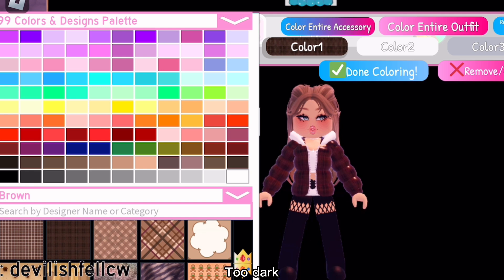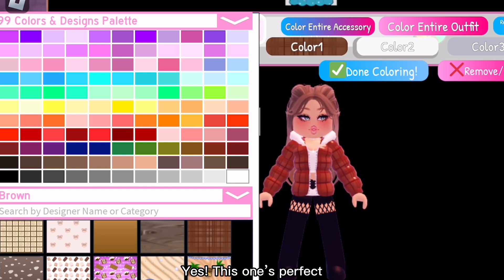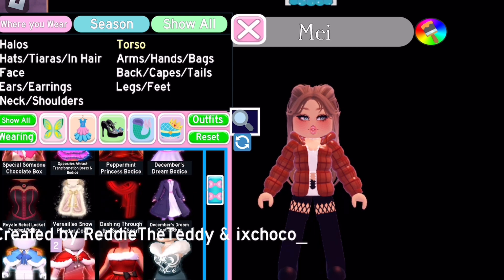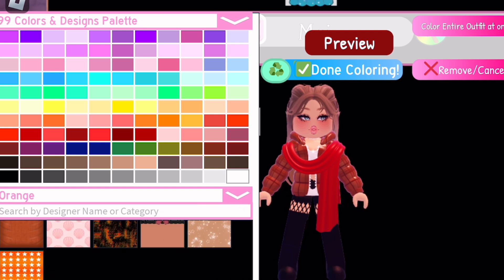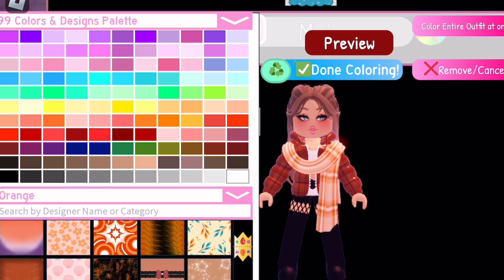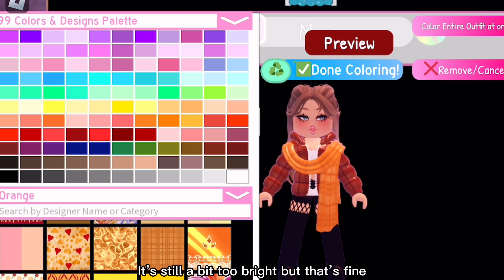Too dark! Yes — this one's perfect! Dashing Through the Snow scarf is what I will be wearing. Since the jacket is already brown, I'm gonna make the scarf orange. Too bright — it's still a bit too bright, but that's fine.